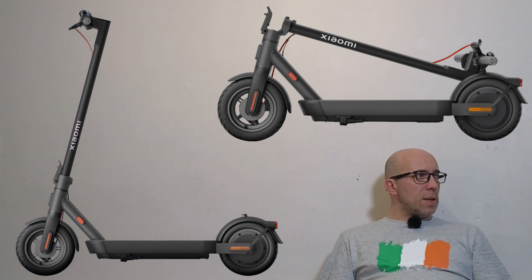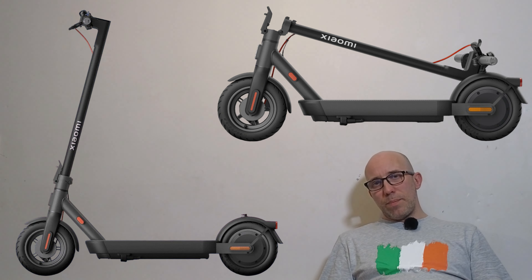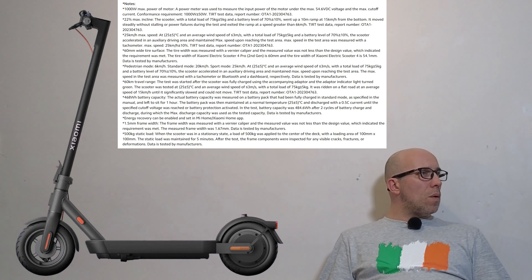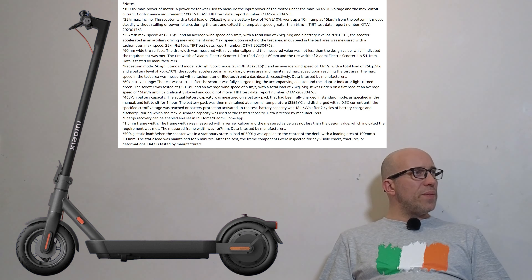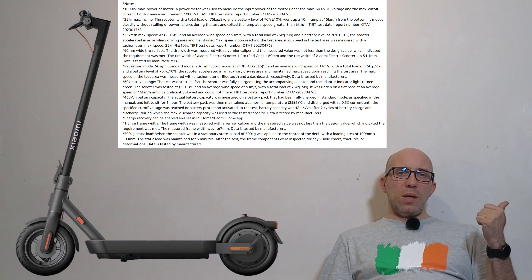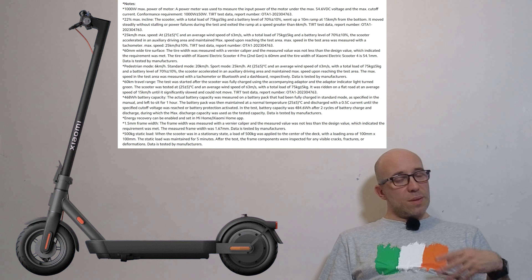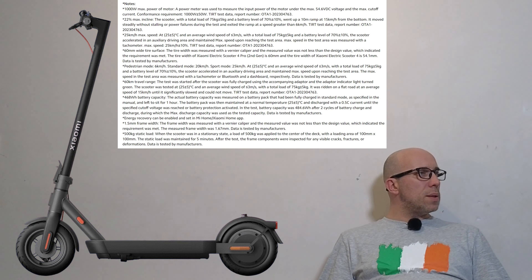Another small difference versus the Ninebot Max is the charging port location — it's higher up, not all the way at the bottom, which is definitely a pro. Looking at the small print at the bottom of the page, the max battery charge is 54.6 volts, which means this is a 48 volt system. That might mean Xiaomi is moving from 36 volt to 48 volt systems, which is quite nice.